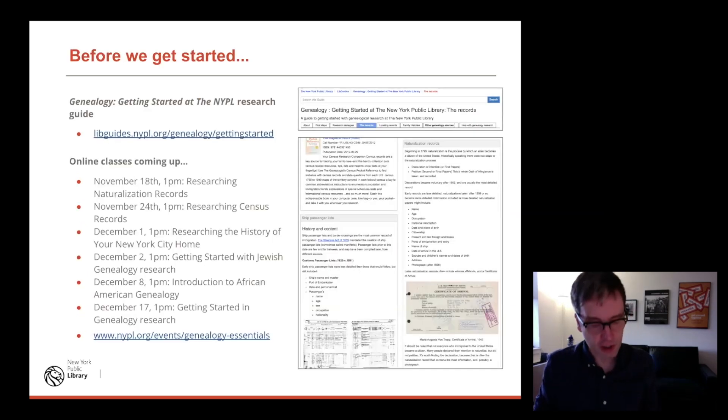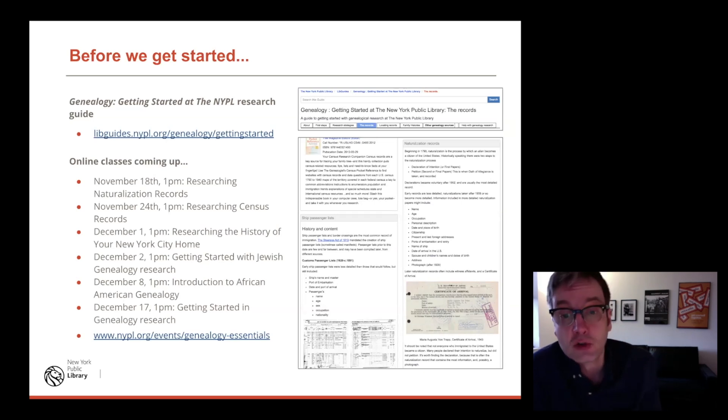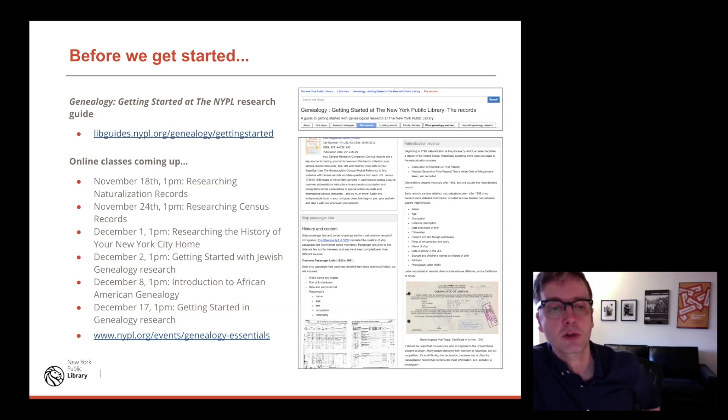If you're interested in genealogy research, there are lib guides and research guides for genealogy research — a genealogy getting-started guide at the New York Public Library. It's a pretty comprehensive description of how to do research and the basic kinds of records you'll want to use. We also teach lots of classes. If you go to nypl.org/events and search 'genealogy essentials,' you can see all the classes coming up. These are all online, especially during the lockdown while the library is closed to the public — different classes on different aspects of genealogy and building research as well.